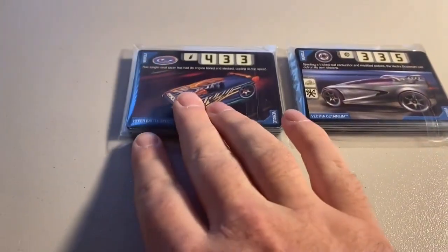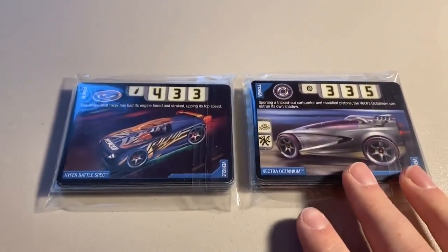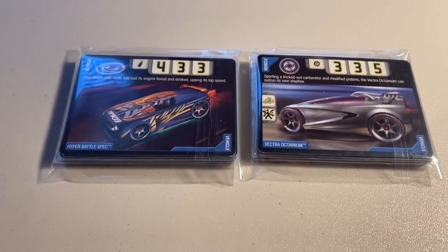Next up, we sold two more lots of lightly played to heavily played cards — one featured a Hyper Battle Spec and the other featured a Vector Octanium card. Total on this order was $56 even to a return buyer.